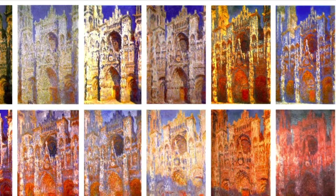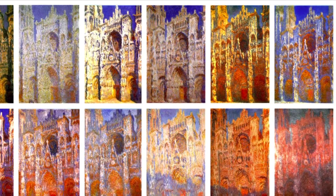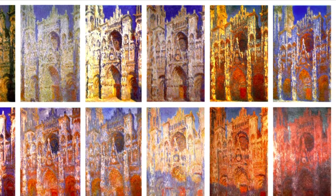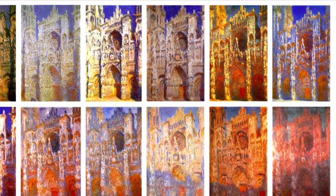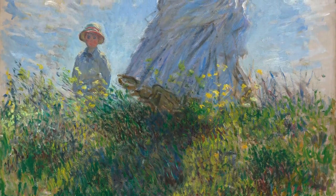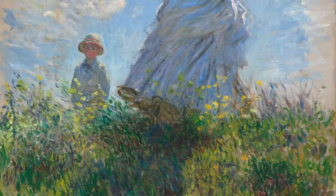Even the Rouen Cathedral is pleasing to the eye through his artwork as we can see a building translated into emotion by art, and the audience can be transported into different atmospheres by the change of a color palette. We move on to observe a woman with a parasol, Madame Monet and her son, 1875.